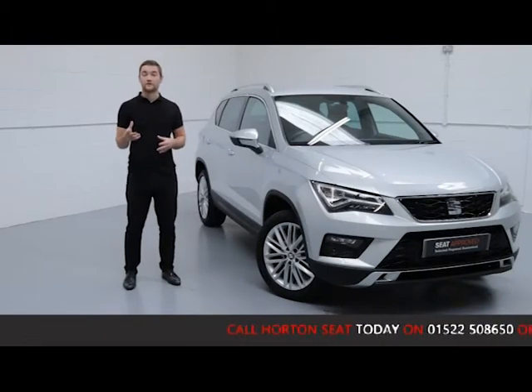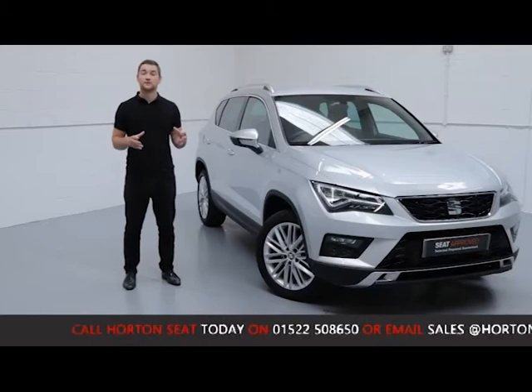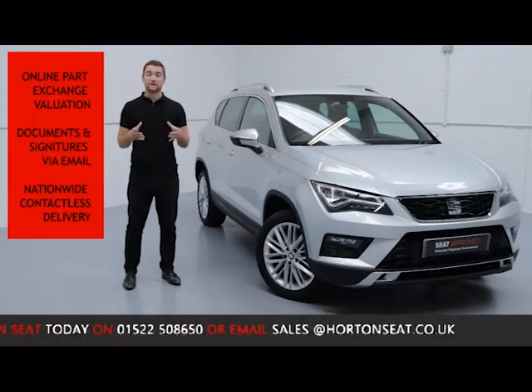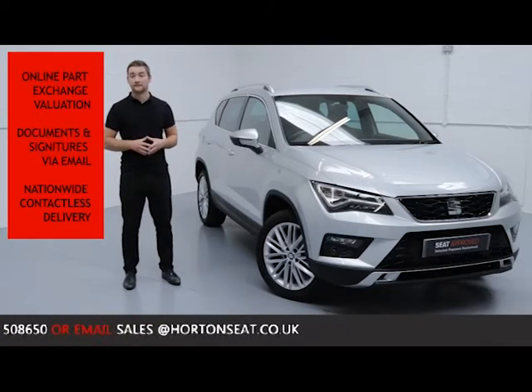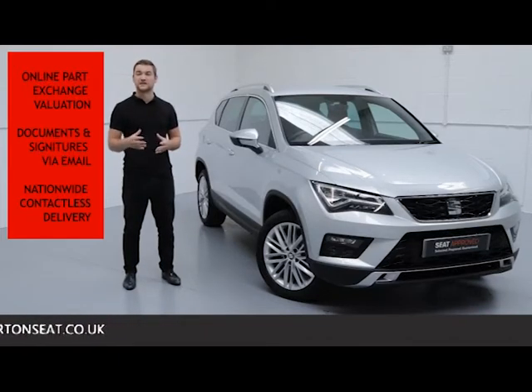Here at All The Seat Online we've given you the option to go completely contactless on your purchase, so you can ring up, purchase and arrange delivery all in one phone call. We achieve this by offering you an online part exchange valuation on your current vehicle, so you don't need to bring your car into the dealership. We can take care of all the financing, documentation, and signatures — all online via email — and we have a nationwide fully contactless delivery straight to your door.